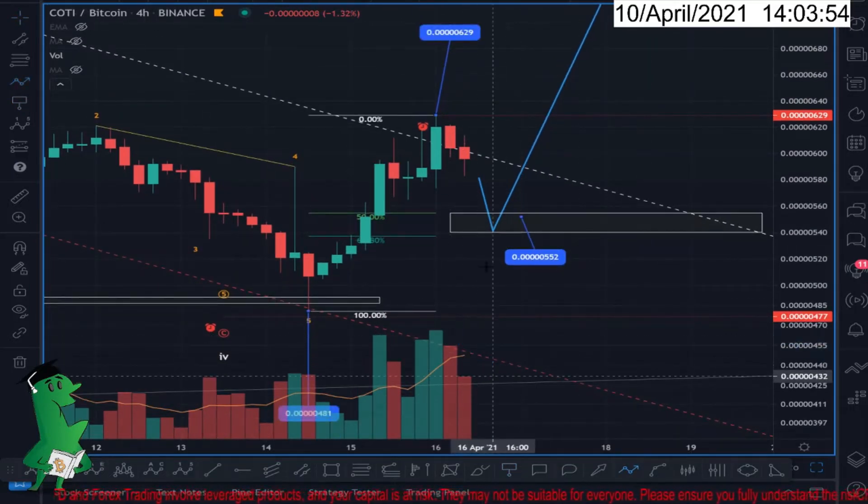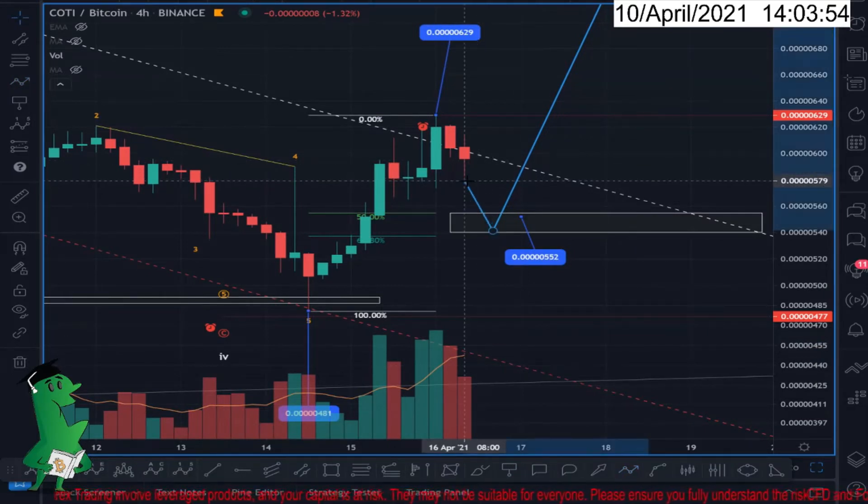I'm seeing a drop in volume, which is a good sign. So wait for the market to come back — this is the four-hour chart. Then look for a buy candlestick, and on the way back up, if you see an increase in volume, then buy.